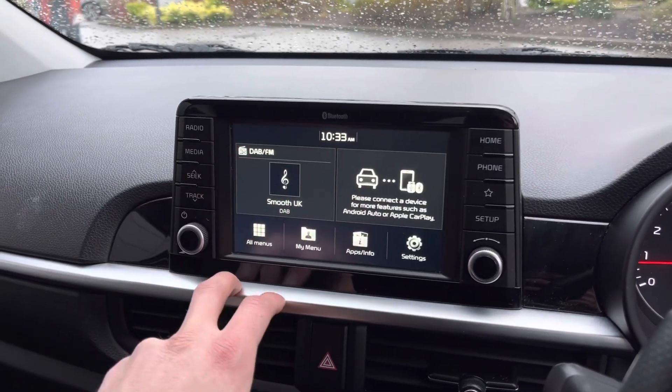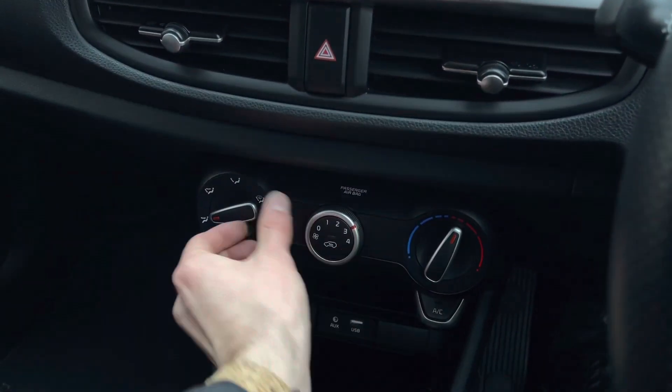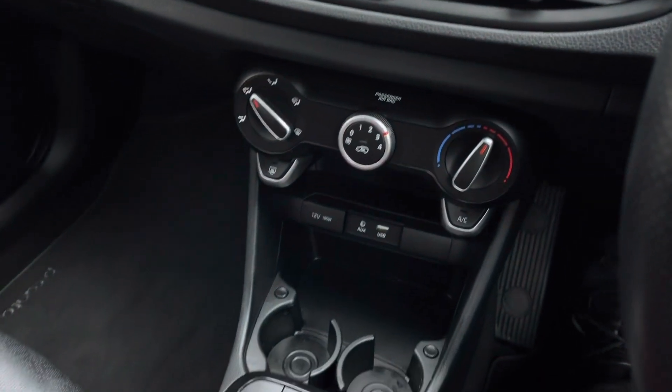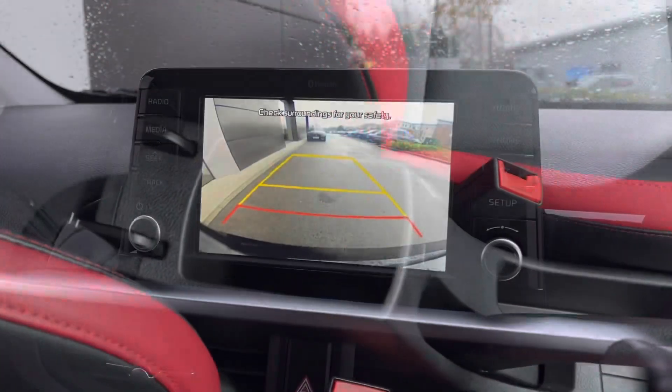Moving lower down, you're presented with brilliant air conditioning controls which are easy to use and conveniently placed. Dual cupholder storage follows, along with a leather-trimmed gear selector and additional armrest storage.